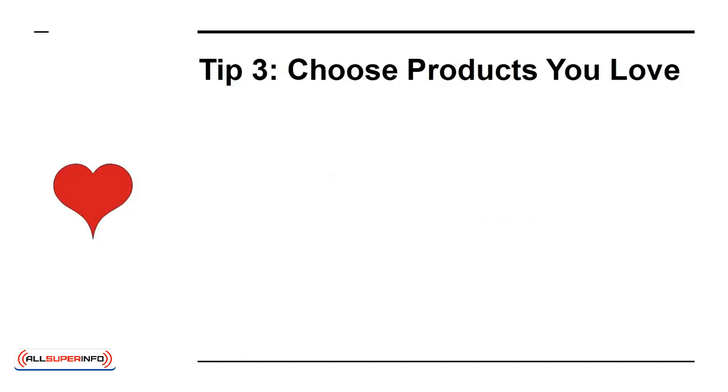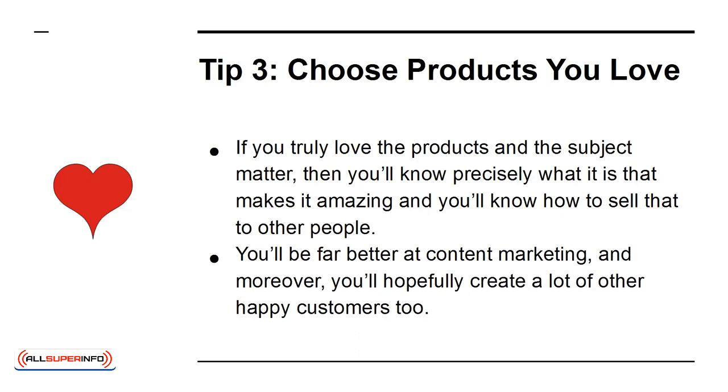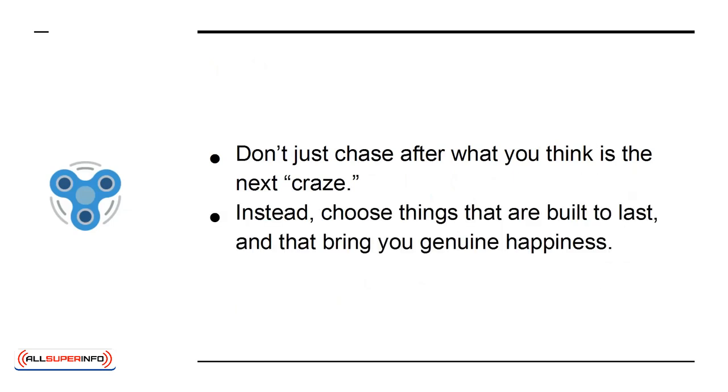Tip 3: Choose Products You Love. If you truly love the products and the subject matter, then you'll know precisely what it takes to make it amazing, and you'll know how to sell that to other people. You'll be far better at content marketing, and moreover, you'll hopefully create a lot of other happy customers too. Don't just chase after what you think is the next craze. Instead, choose things that are built to last, and that bring you genuine happiness.